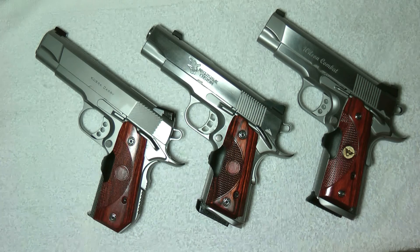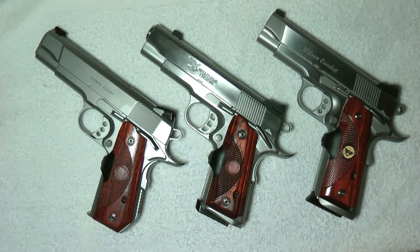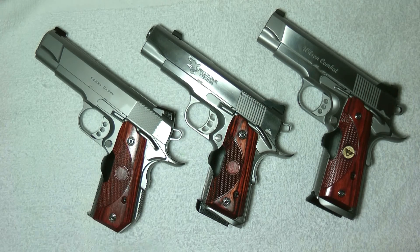Feature-wise internally, the Ed Brown just doesn't cut the mustard. The Nighthawk has more internal features and is designed better than the Ed Brown compact, believe it or not. So if the Ed Brown goes, I'd like to know your opinion on it.